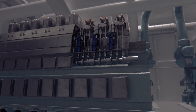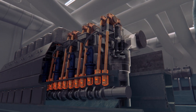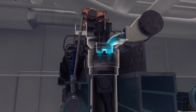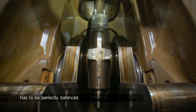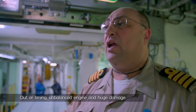In a fuel injection system, a camshaft turns and drives the tappets, which open and close the valves that allow fuel and air to flow. Their timing must be very precise. The engine has to be perfectly balanced to run smoothly. Out of timing, an unbalanced engine can cause huge damage.